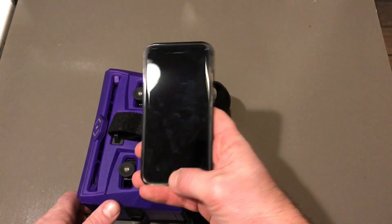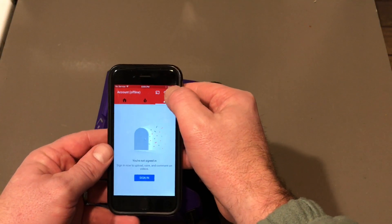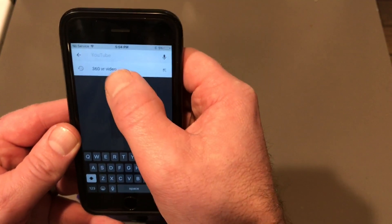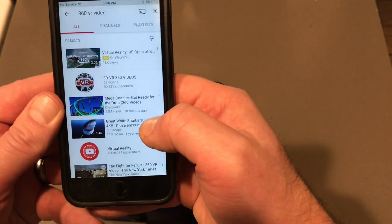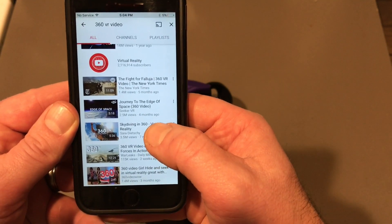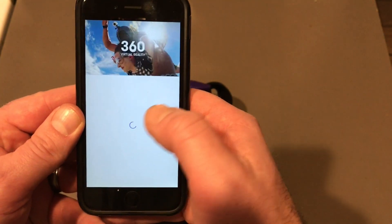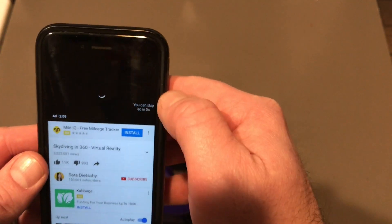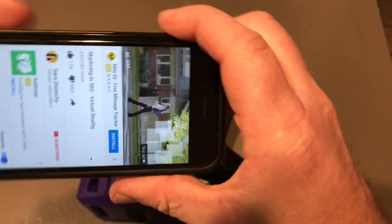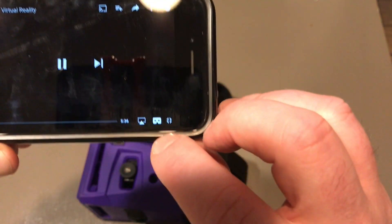I'll show you using an Apple iPhone. If you go on YouTube, there is so much free content. You can search for '360 VR video' and get thousands of videos to watch. For example, here's one for skydiving in 360 — it's amazing. All you do is touch on that video, wait through the short ad, and then turn it sideways.